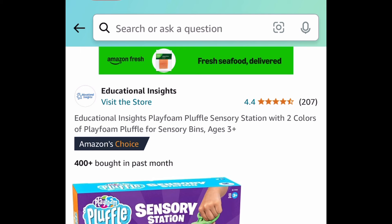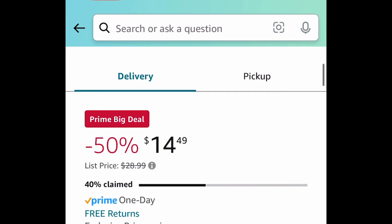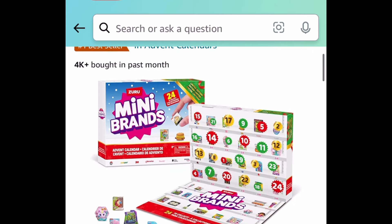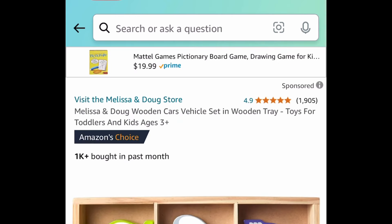Now let's hop back over to toys! This is a Play Foam Pluffle sensory station — this looks super fun and it's price-dropped down to $14.49. Next deal here, a great advent calendar by Mini Brands — this one is super fun for $19.99.